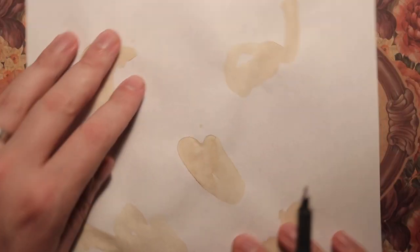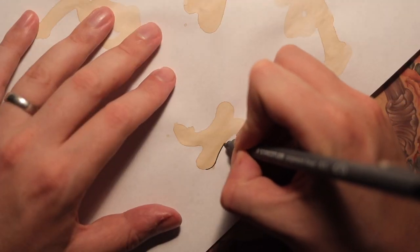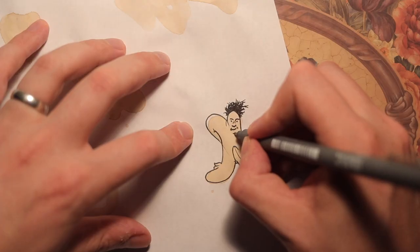Welcome back, this is David, and these are some random coffee stains I'm going to draw on and find images in. This right here kind of looks like comics — it resembles a human in certain ways.